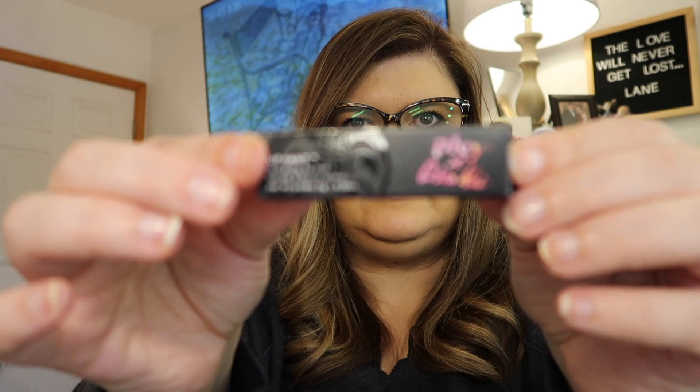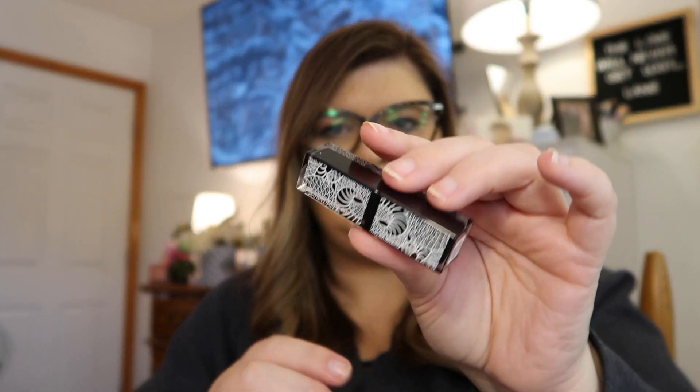Next we have the Pley Lip Habit Hydrating Lip Tint in Cherry Blossom. This looks really nice. The packaging is very pretty — very neat. I have not tried it yet but it looks really lovely.